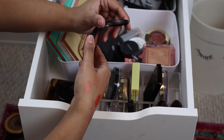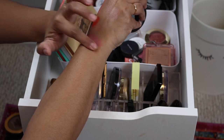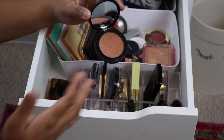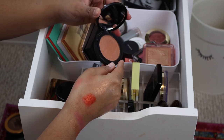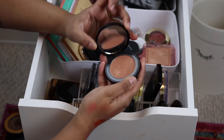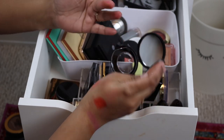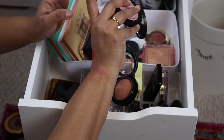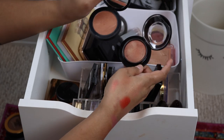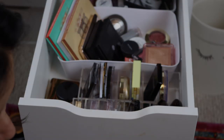This is a gorgeous blush by Melt — the shade Sundown. It's so beautiful and neutral but it has a beautiful shimmer in it. It's kind of very close to my skin tone, but my face is a lot lighter than my arm so it really shows up. I compared it to the MAC Lovejoy and the MAC one is more of a sheen while the Melt one has a little shimmer. I'm going to keep both and try them out to see which one I like more.